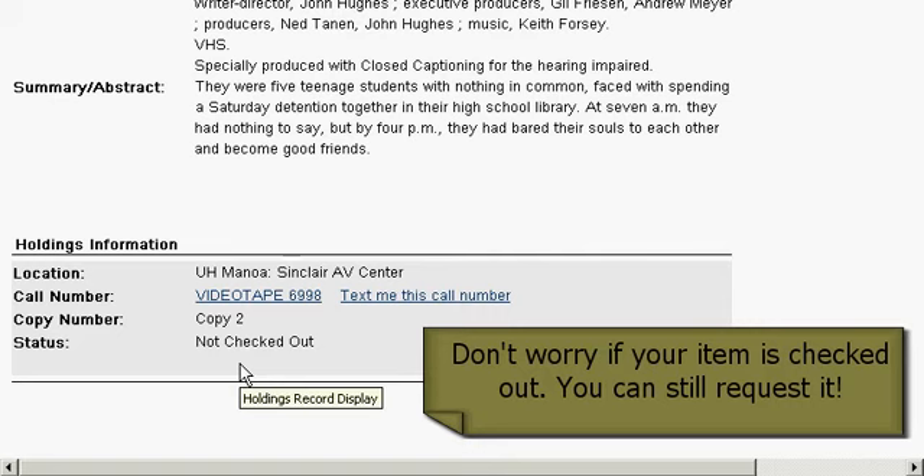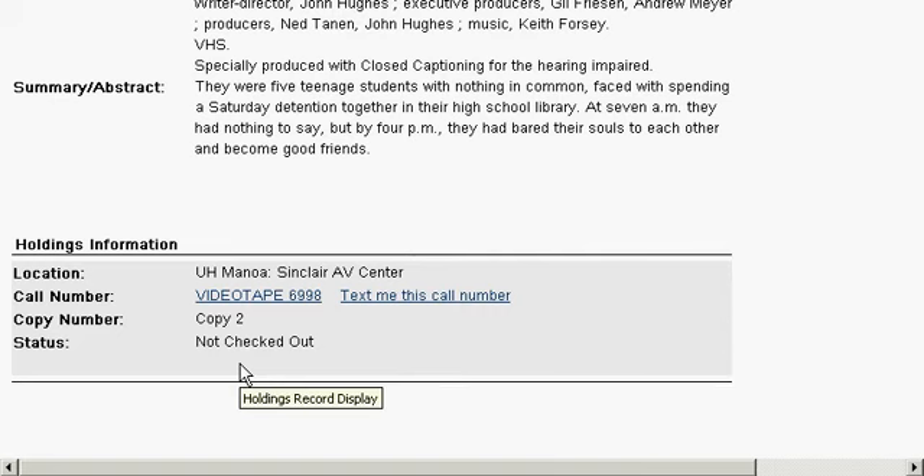This item is not checked out. But if for some reason this item was checked out, you can still put a hold on the movie. You will just be notified through your UH email when the movie is ready to be picked up on the third floor of Sinclair Library in the Wong Audio Visual Center.